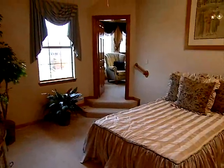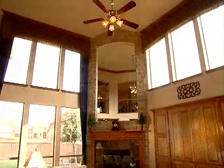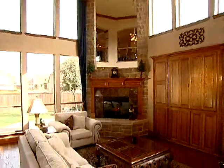People invest in a Grand Home because of our floor plans and the versatility of our floor plans. Very, very open, very light and bright, and also very, very efficient as well.